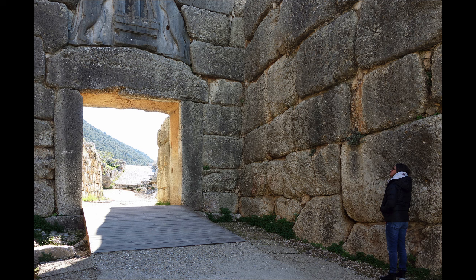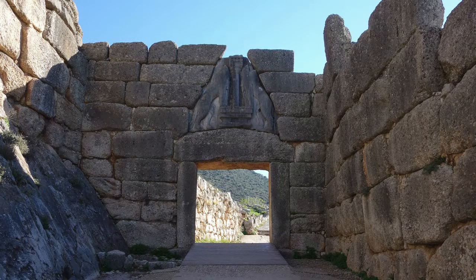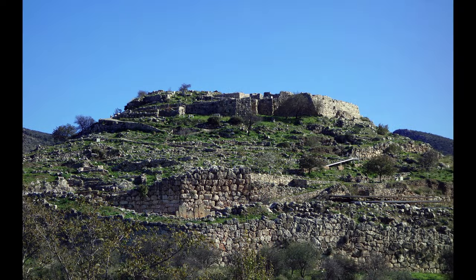We're surrounded by these walls on three sides, which means that we are completely unprotected. If we were an enemy approaching, it would be easy to rain arrows, spears, anything down on us. I would have felt very safe, I think, in the Mycenaean Citadel.